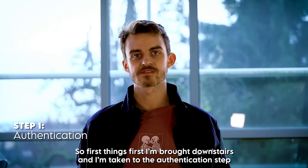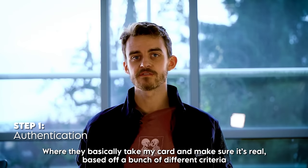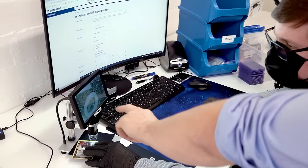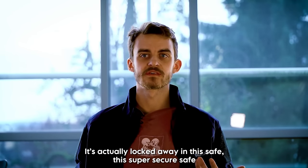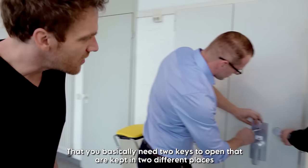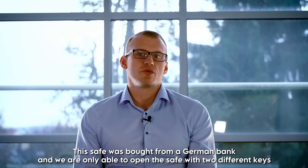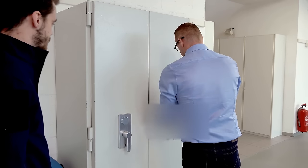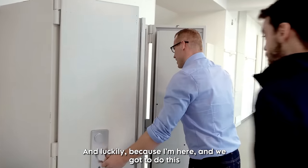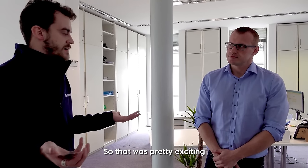First things first, I'm brought downstairs to the authentication step where they take my card and make sure it's real based on a bunch of different criteria. They can see the original card layer and the second layer. Once the card has been verified, it's locked away in a super secure safe that requires two keys to open, kept in two different places at all times. "This safe was bought from a German bank and we can only open it with two different keys — normally with two people. We need that double confirmation." Luckily, being there in person, I managed to get my card sent up to grading straight away.